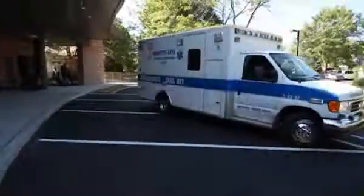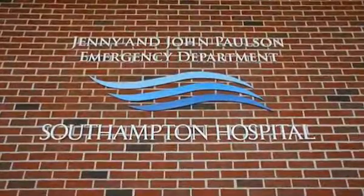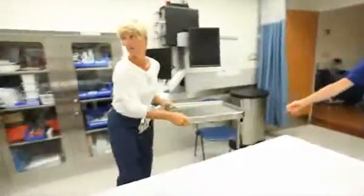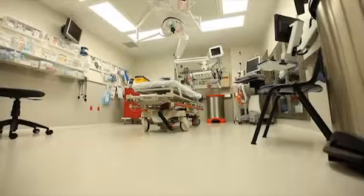Of course, no one wants to be rushed to a hospital in a crisis, but you can take comfort in the fact that the Jenny and John Paulson Emergency Room at Southampton Hospital is always ready when you need it, providing the best possible professional and compassionate care.